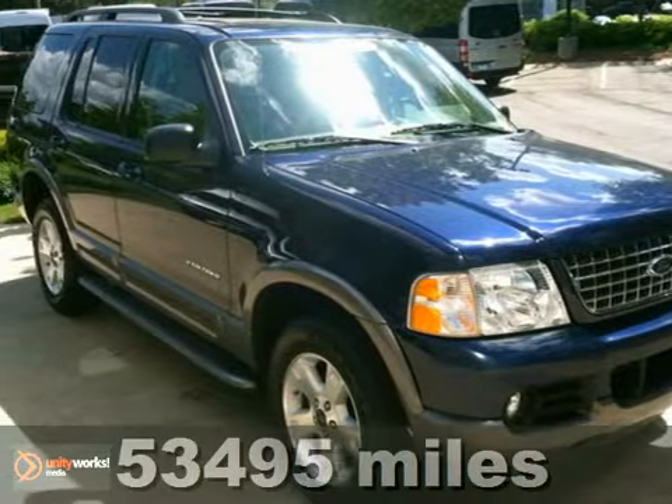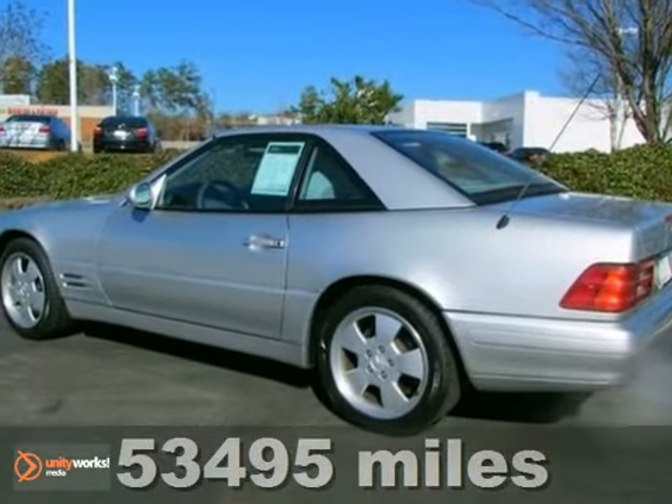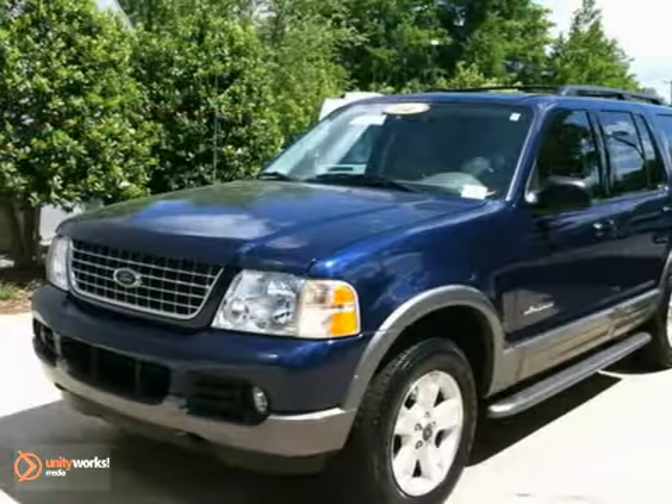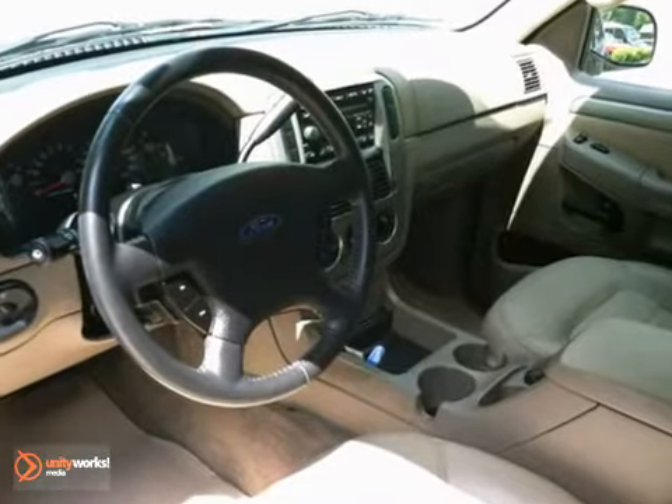We think you'll like this 2004 Ford Explorer XLT. Wouldn't you like to tell your friends that this Explorer you just purchased was a trade-in at a Mercedes-Benz dealer, and you snatched it up before someone else got the chance? What a great story.